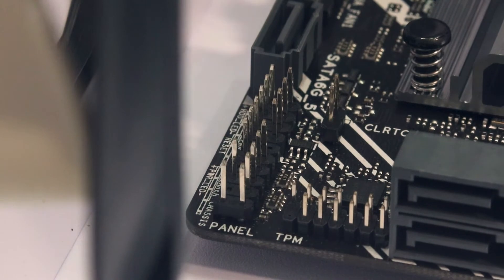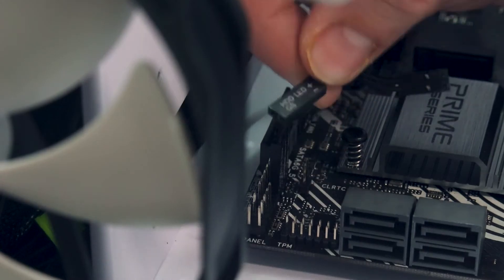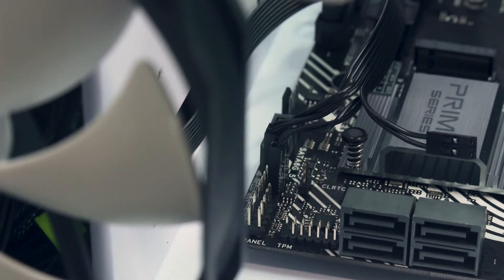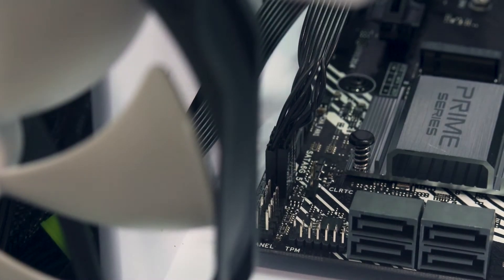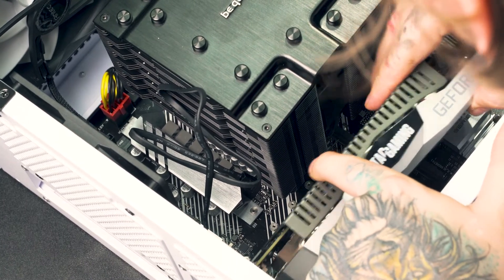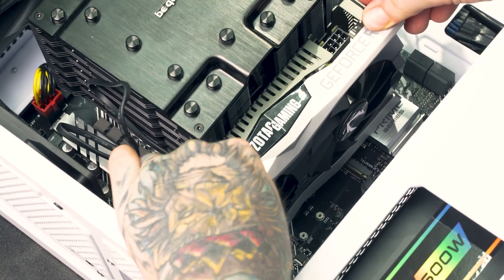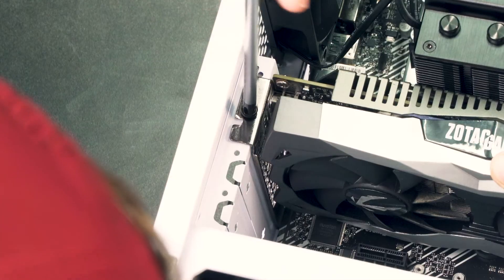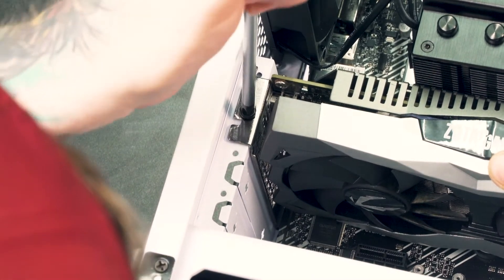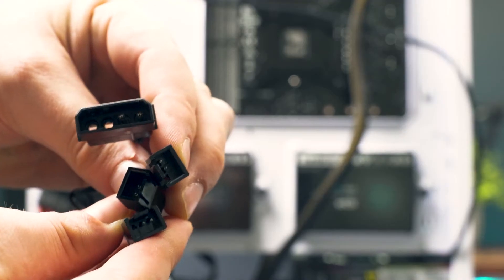The front panel connectors are the hardest to work with because of how small they are — it was hard to show on camera, but just take your time, everything's labeled. Now let's install the GPU. Unlock the PCIe slot by pressing down like we did with the RAM, slide the GPU into the PCIe slot, and press down on either side until you hear the clip lock into place. Secure the GPU by screwing it into the rear bracket, then connect the 8-pin connector to the GPU.